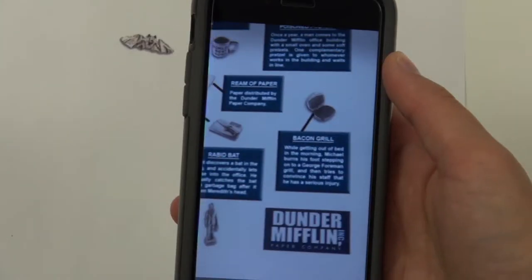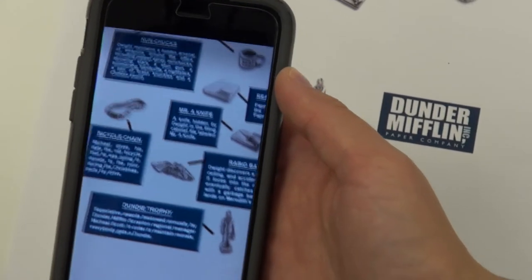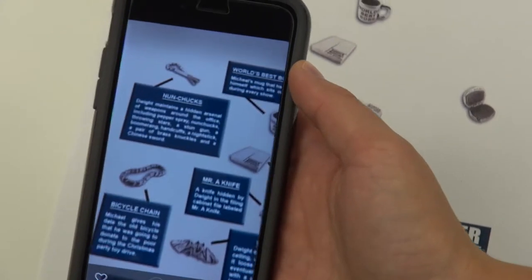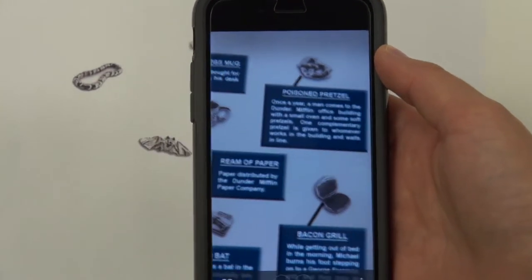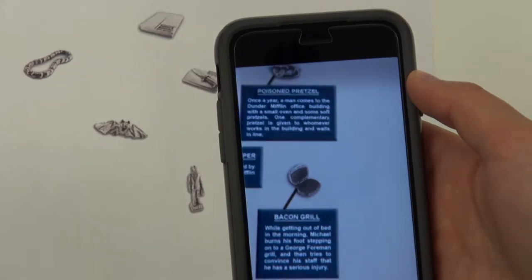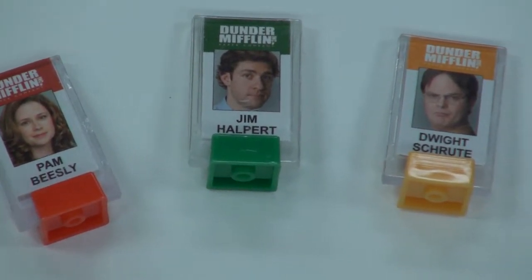For my project, I chose to add augmented reality to the game pieces and game board of The Office Clue, which is based on the popular NBC television show, The Office. This project was created using an augmented reality app called Erasma. All of my augmented reality pieces consist of a trigger image which will trigger an overlay to appear when a phone is held over the image.